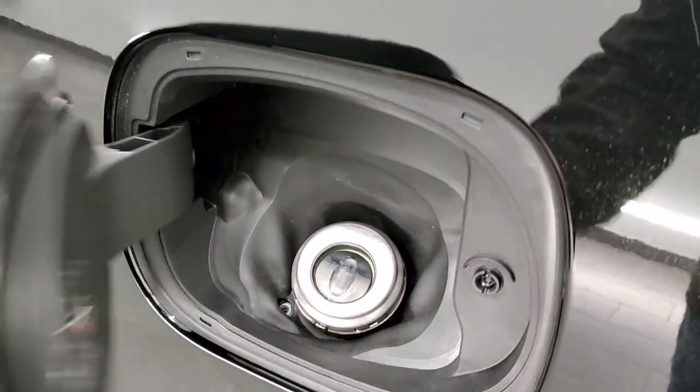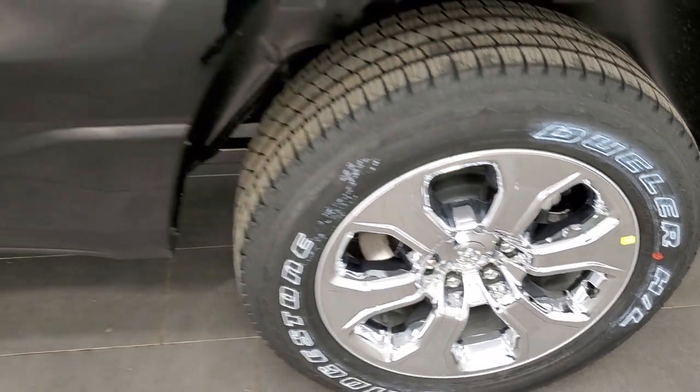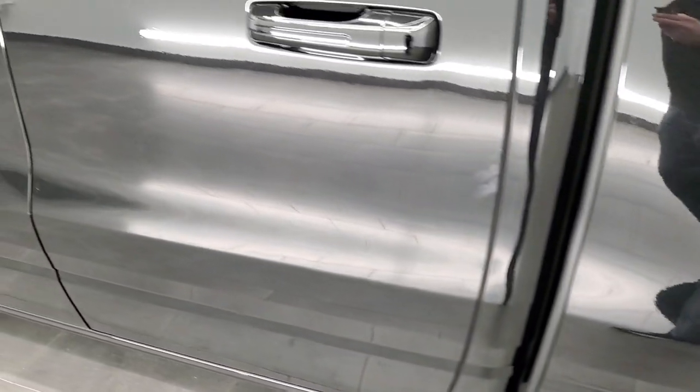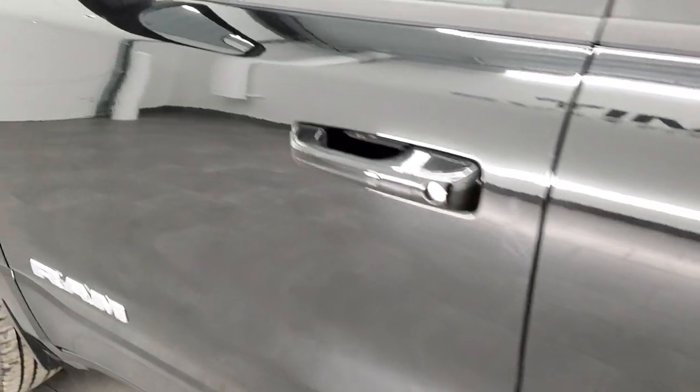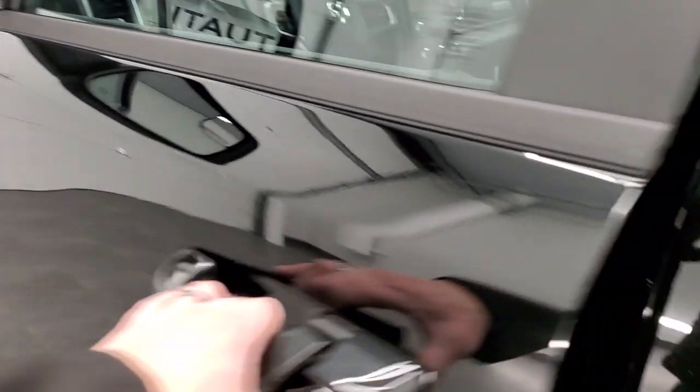The new Rams have the capless fuel fill, which is a really nice feature. And of course, four-wheel disc brakes all the way around on this truck. You do get those heated power fold-in mirrors with built-in directional signals and built-in blind spot mirrors.